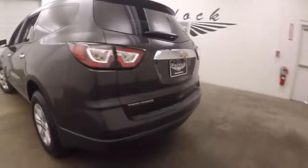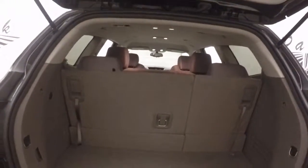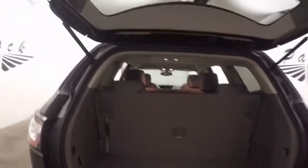Walking around to the back — third row seating is up, so you will have a little bit less cargo space, but you still have plenty of cargo space. Third row seating does fold away, so you get very large cargo space.